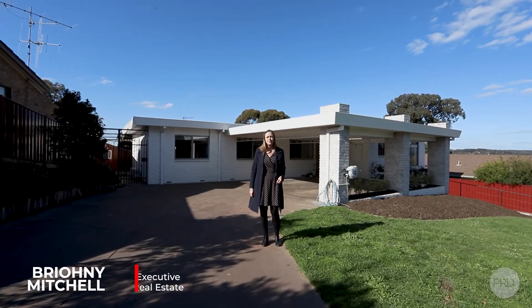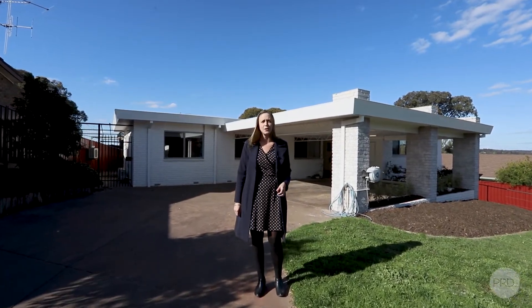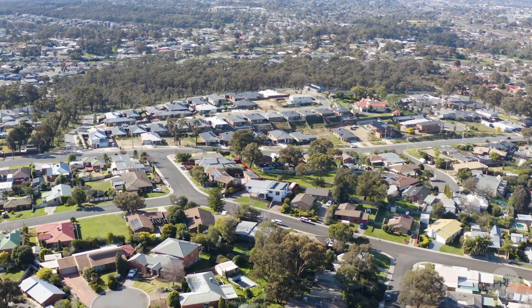Hi guys, Bryony from PRD Real Estate, Bendigo's number one selling team. I'm here at 14 Molesworth Road in Kangaroo Flat, where I have this beautiful family home on an elevated allotment. Let's go in and take a closer look.